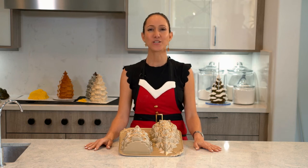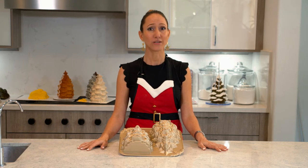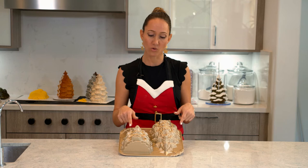Hi guys, welcome to my Christmas countdown. Today is day 12 of the 12 Cakes of Christmas, which means I'm done baking Christmas trees. They were a lot of fun, but my gosh, I did a whole lot of them. I baked 12 cakes, which means 24 cakes.